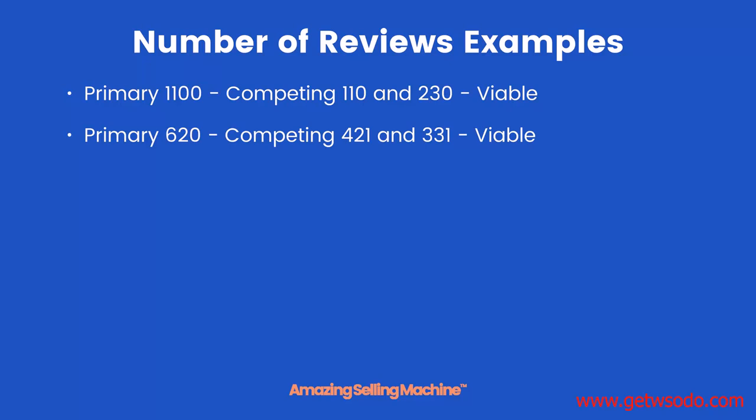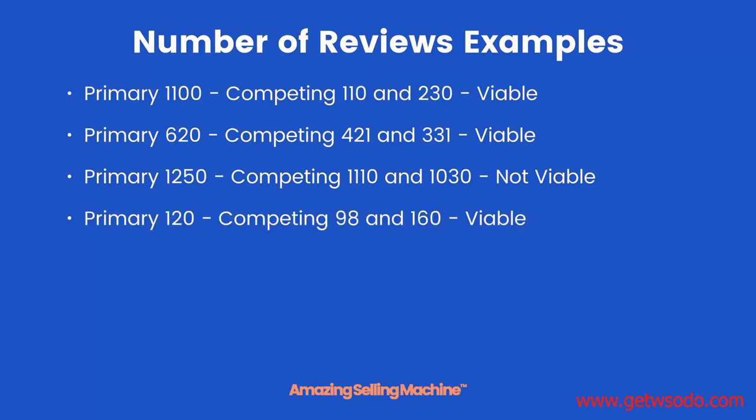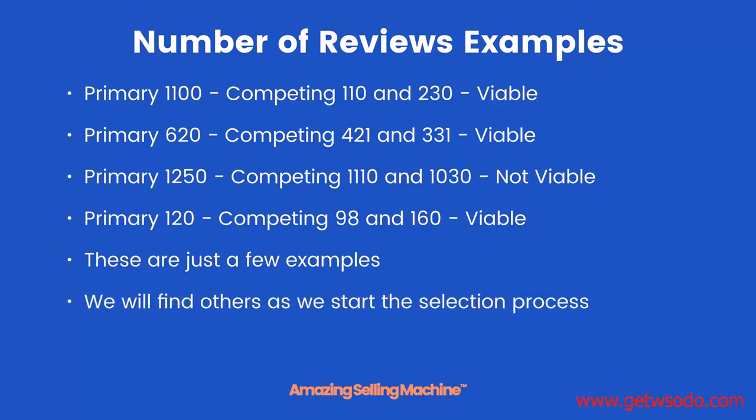Primary product has 620 reviews and the two competing ones have 421 and 331 respectively — this is viable. While the primary is still considered high competition, it's not ultra high, and the two competing products are in the moderate range, so again it's viable. The primary at 1250 and the two competing products at 1110 and 1030 respectively is probably not going to be viable — I would avoid it, because all three are ultra competitive. However, if the primary has 120 reviews and the competing products 98 and 106 respectively, this is definitely viable. If you see this kind of opportunity, you should jump on it.